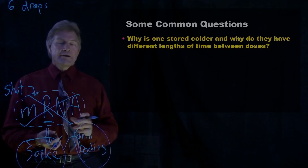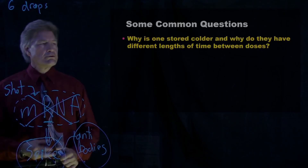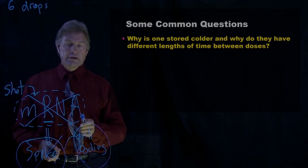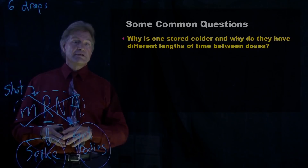Here's some common questions. Why is one of them stored colder than the other? And why is one three weeks between shots and the other four weeks? To get these approved, you had to do a research study. You had to give the vaccine to tens of thousands of people and give a placebo to tens of thousands of people.